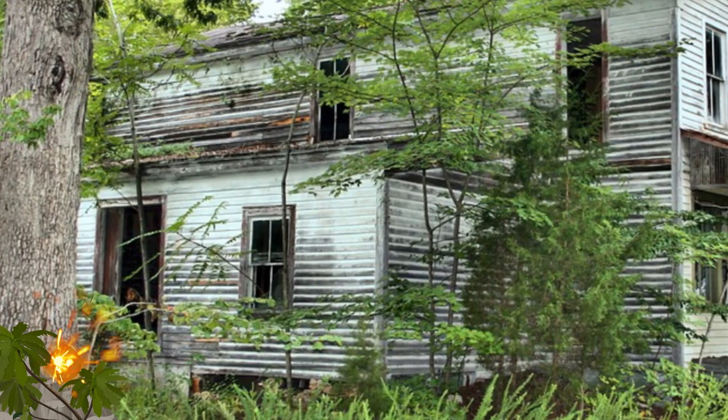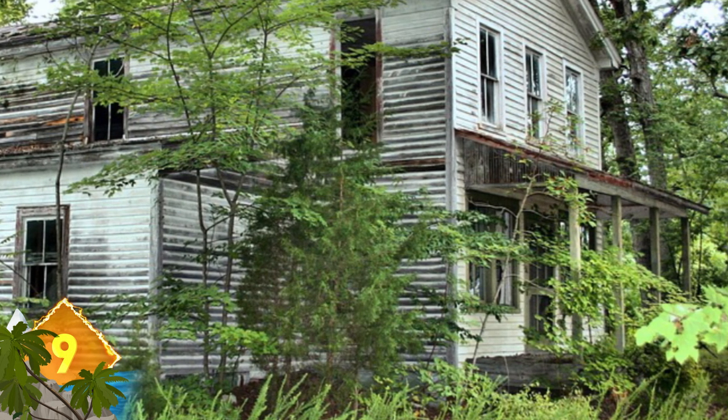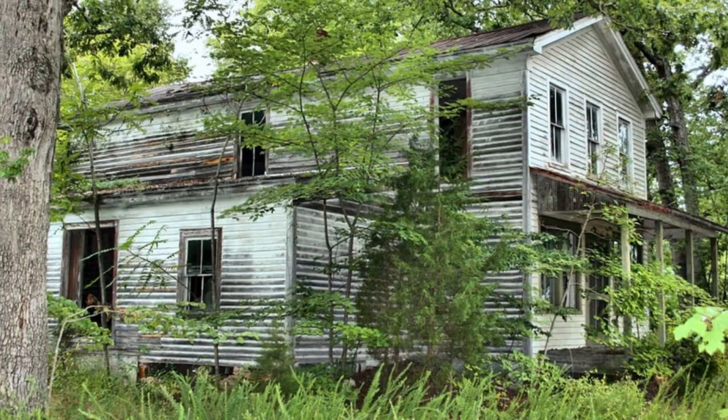If this dilapidated house does not have ghosts, evil spirits, or axe-wielding maniacs roaming about the place, then it really should. It looks like it came from central casting for scary homes in the woods. Does it make you think of any horror movies in particular?